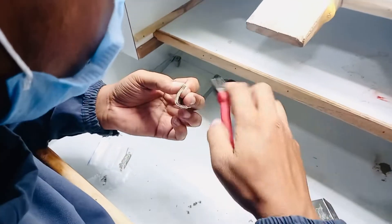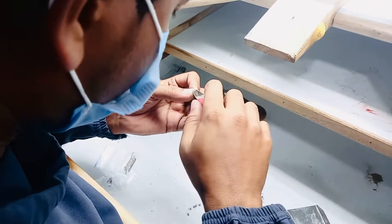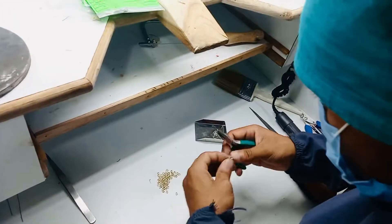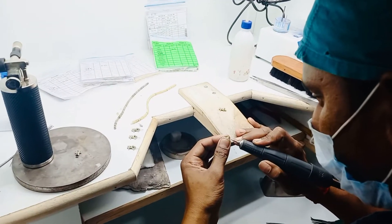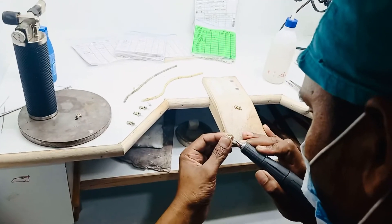Here they are doing assembling work, which is also a part of the filing team. We are making the lock of a bracelet.